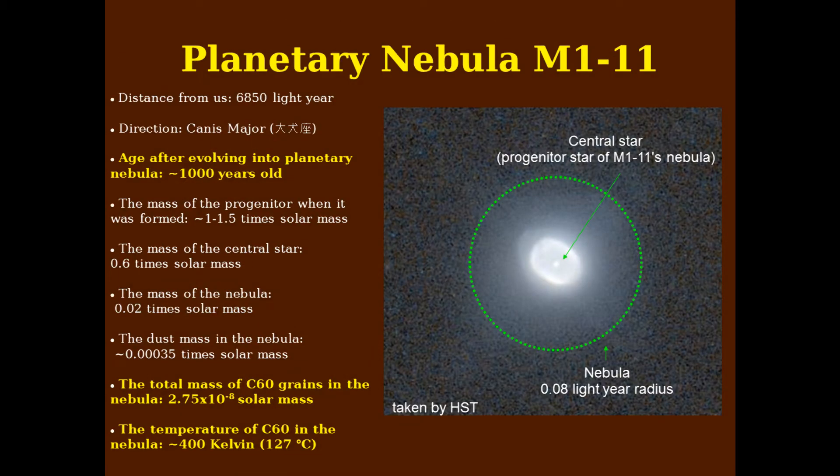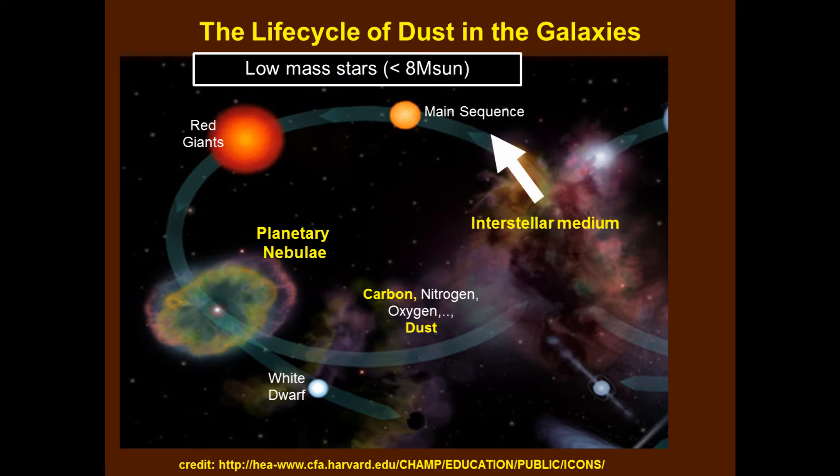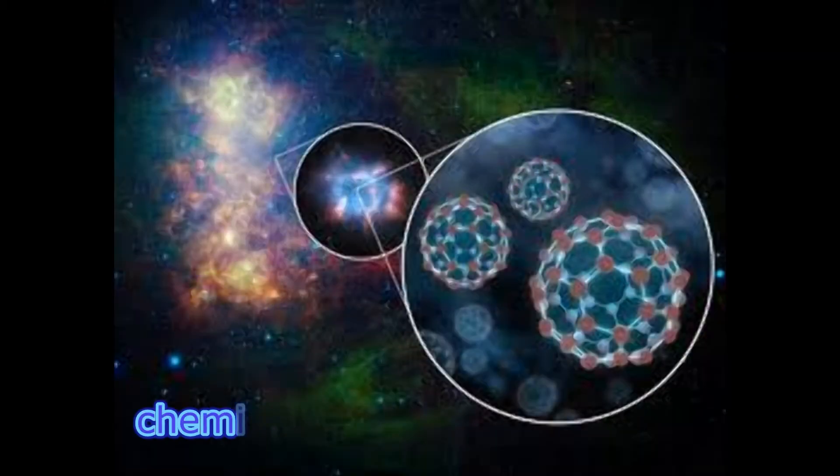It is therefore important to understand the abundance and composition of this dust and the process by which it is returned to interstellar space, so that we can understand the chemical evolution of galaxies.